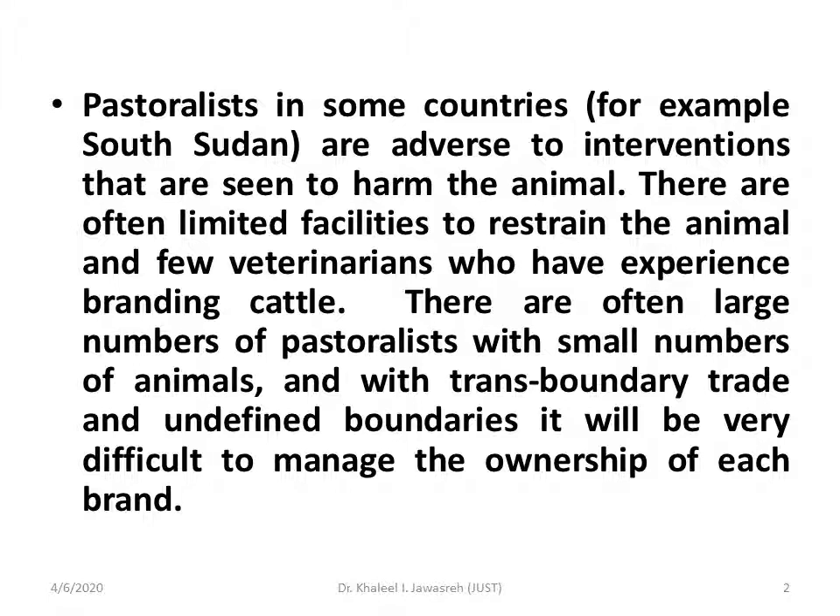Those animals are scattered all around the desert. You need to manage yourself — how can we brand them, how can we use them? You need to put your plan: how can you deal with those owners, with those animals?